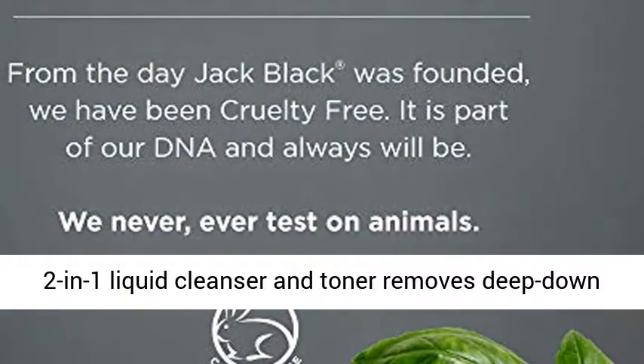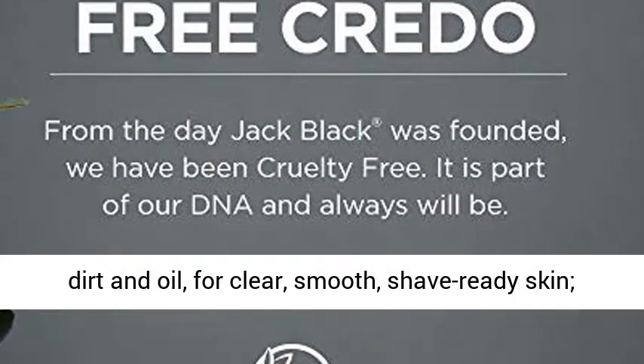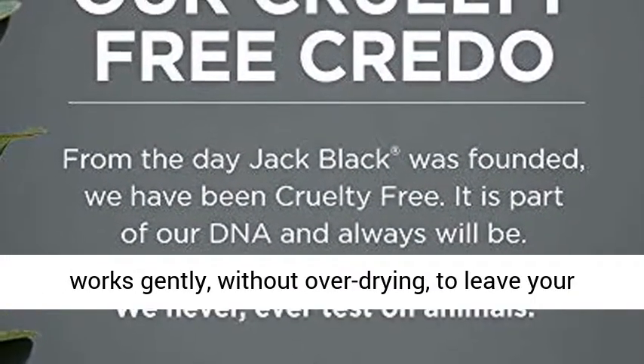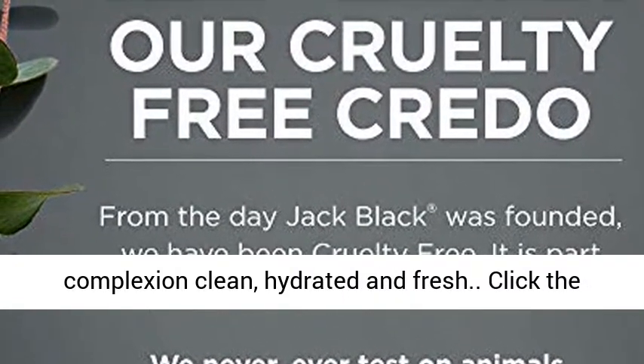This Dual Purpose 2-in-1 Liquid Cleanser and Toner Removes Deep Down Dirt and Oil for Clear, Smooth, Shave-Ready Skin. It Works Gently Without Over-Drying, To Leave Your Complexion Clean, Hydrated and Fresh.